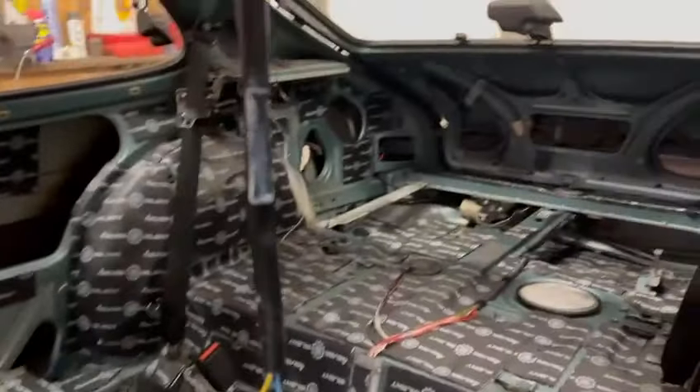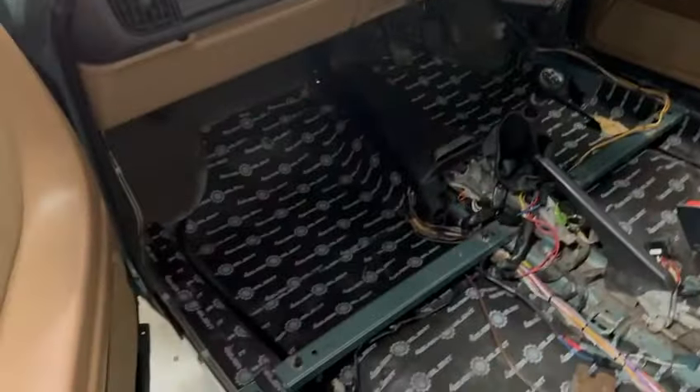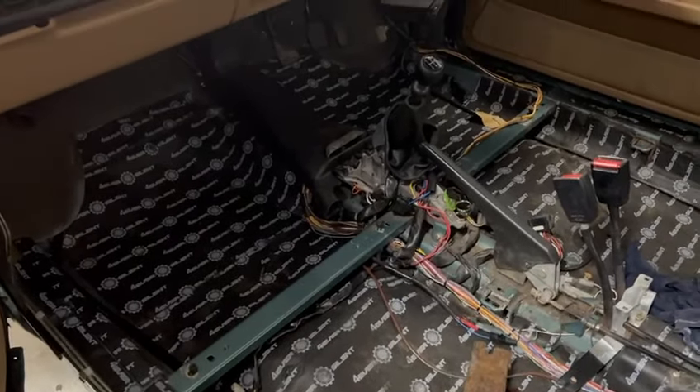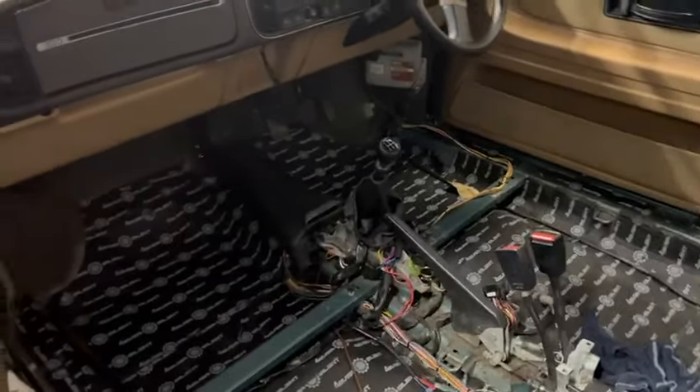Inside the car, we have stripped it out completely — we've taken all the carpets and the seats out. This is ready to go to be welded, or to finish off being welded, and the few bits that were done previously unfortunately need to be put right, so that will be done on this visit.